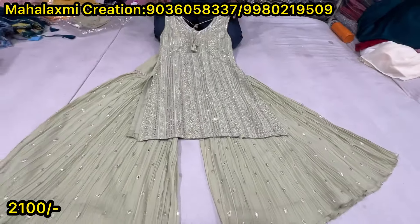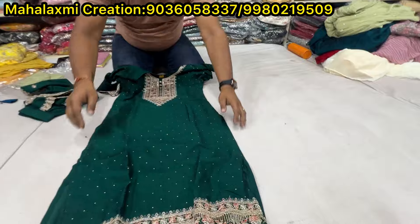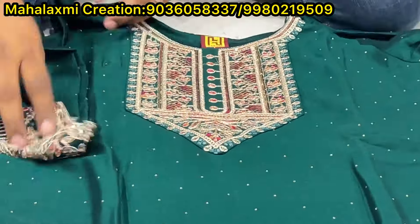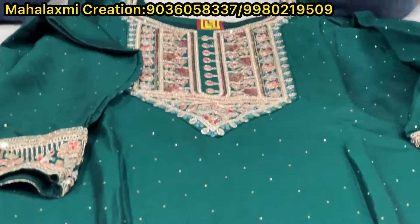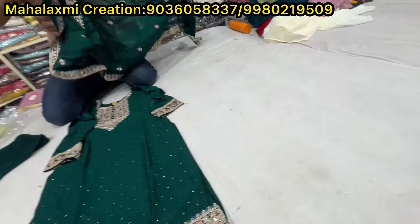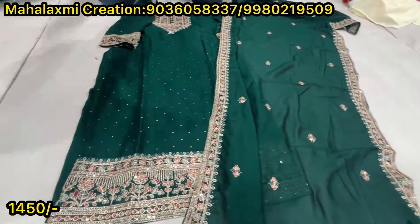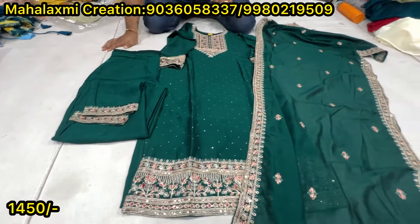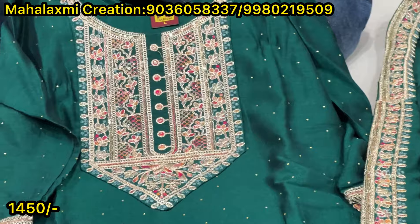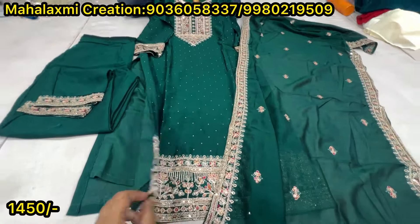Price range is 2100. This is a full demanding item. Sleeves and pants all included. This is the pant. Price is 1450. Sizes LXL, double XL, double XL with lining.